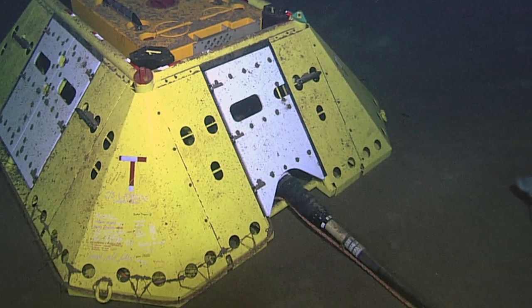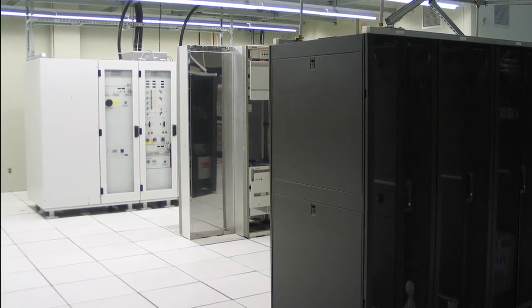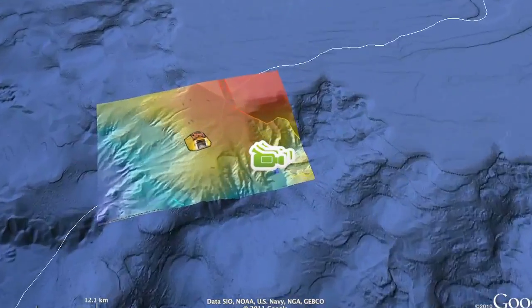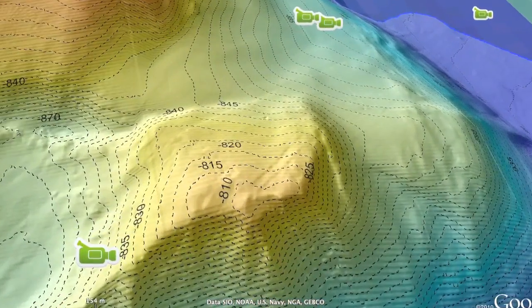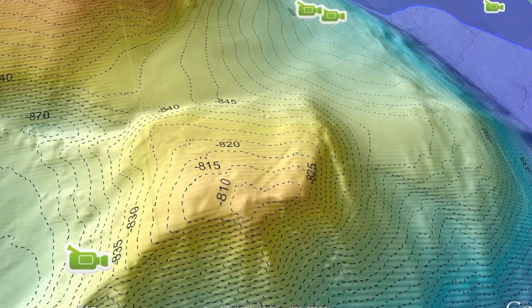Data are streamed back in real-time, processed, and archived at Neptune Canada's data centre. Four remotely operated seafloor video systems, with numerous co-located instruments, are currently being used by scientists to observe continental slope environments.